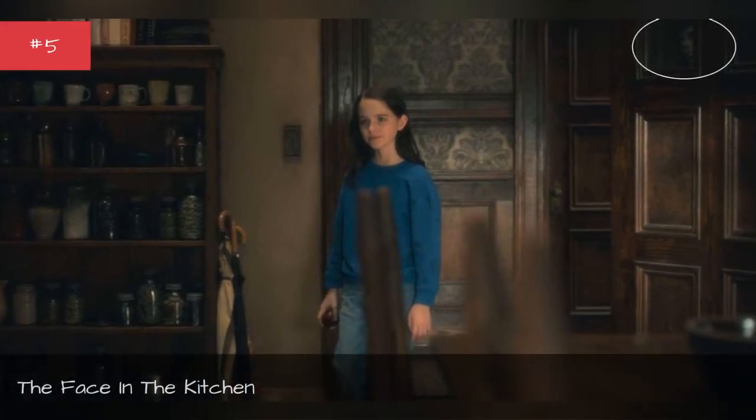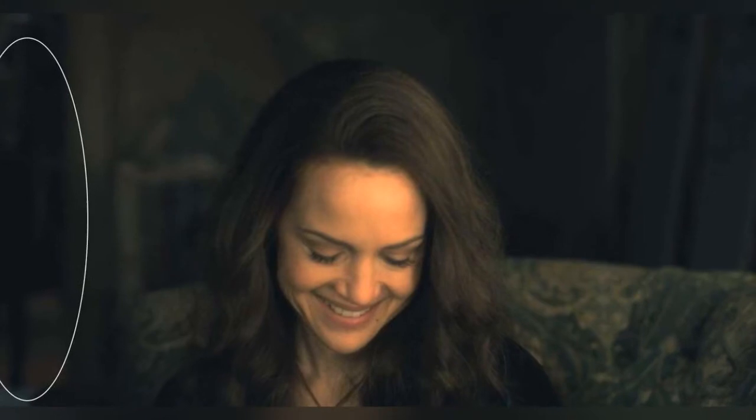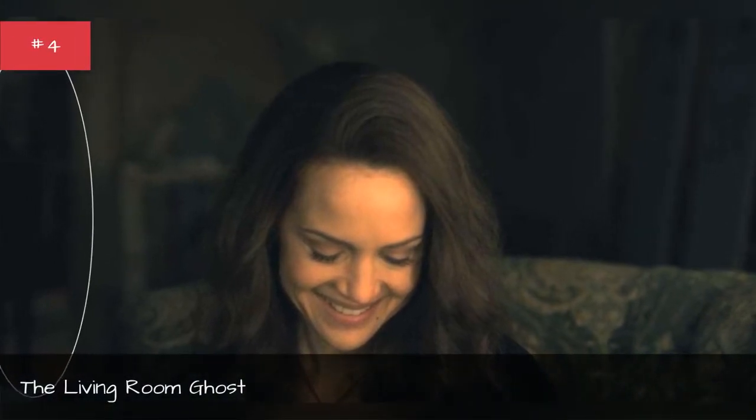The face in the kitchen. The living room ghost.